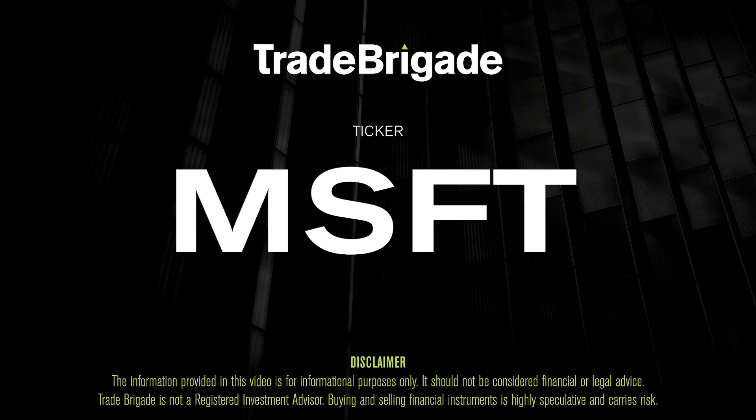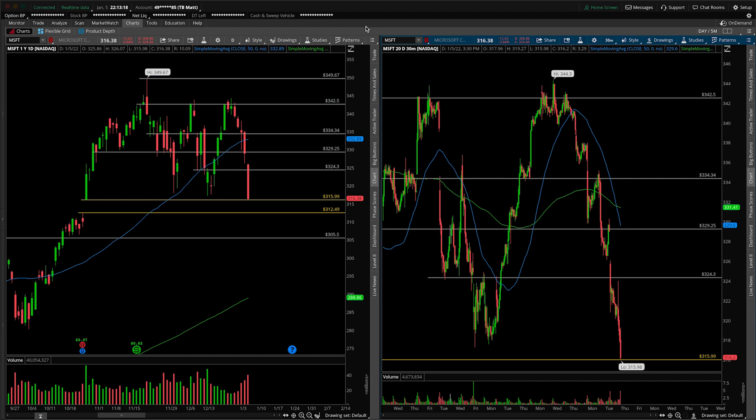What's up, traders? Matt from the Trade Brigade here doing a technical analysis on ticker symbol MSFT for Microsoft Corp. On the left-hand side, we have the daily time frame, and on the right-hand side, the 30-minute intraday time frame.